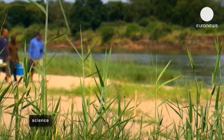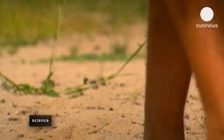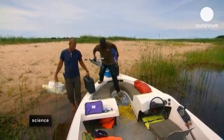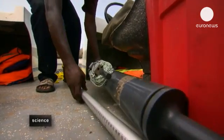Rivers naturally produce CO2, which contributes to global warming. Land use and vegetation patterns along the riverside influence this biochemistry. An international research project aims to improve our understanding of how the rivers in Africa work.